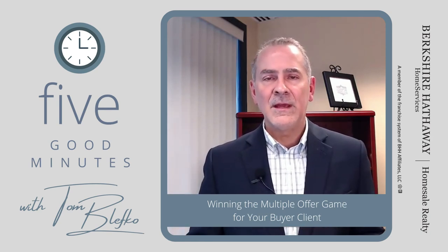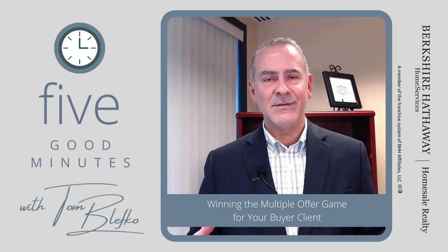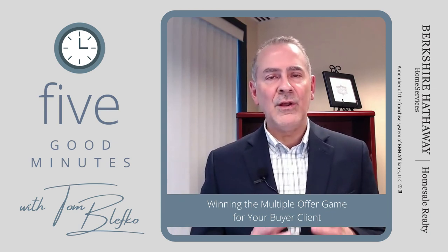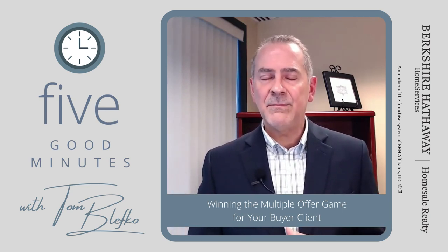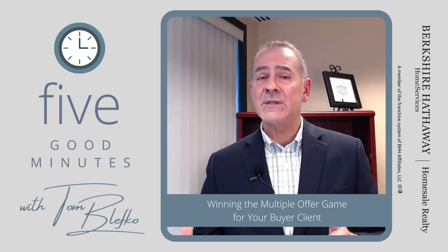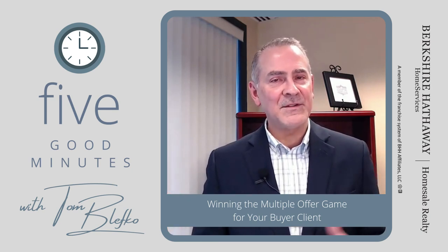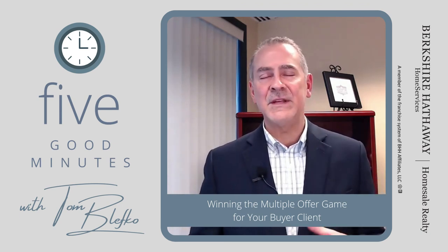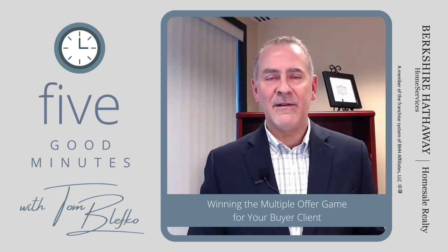Number nine, and this is a key one many people forget: consider a backup offer. Suppose you're in a situation with 10 or 20 offers and your buyer loses out, but they really want this property and are willing to wait 30 or 40 days. Submit a backup offer with a contingency stating the agreement only kicks in if the first one falls apart. If it does, the seller goes right to you — because the seller and listing agent don't want to go through another round of 10 to 20 offers.